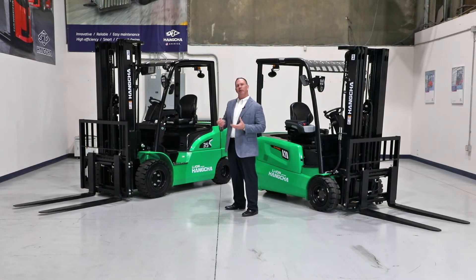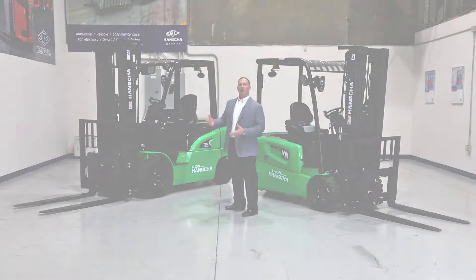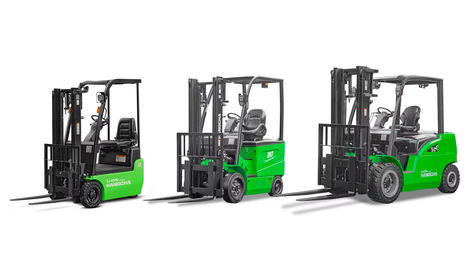Hung Chug has a full line of lithium-ion products ranging from the pallet jack all the way up to a four-wheel pneumatic style forklift.